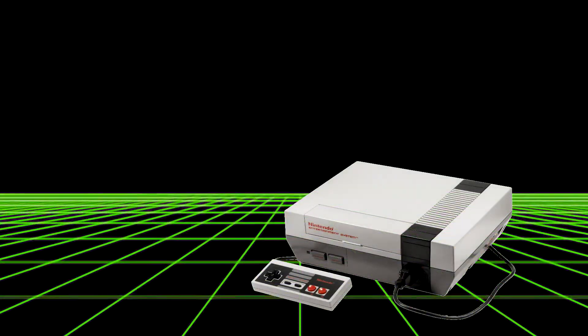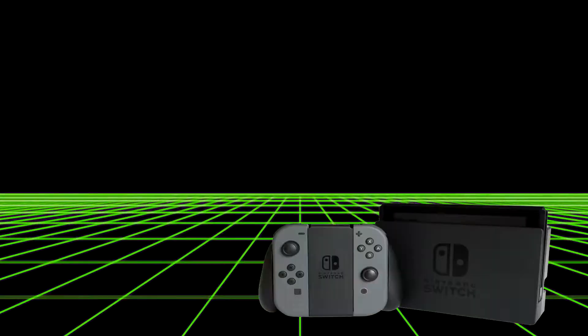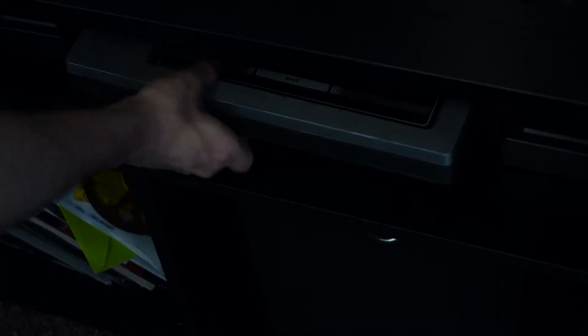Gaming consoles tend to almost always be gray, square, or both — like maybe this one or maybe this one. That's a robot. Here's one that's as gray and square as they come.